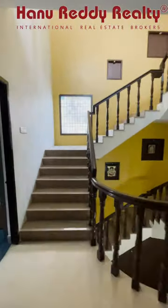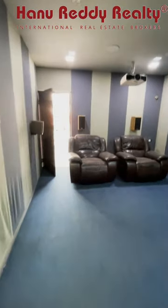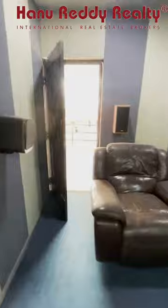Bedroom number 5 is actually a mini theatre room with a mini theatre screen. This is the main room.